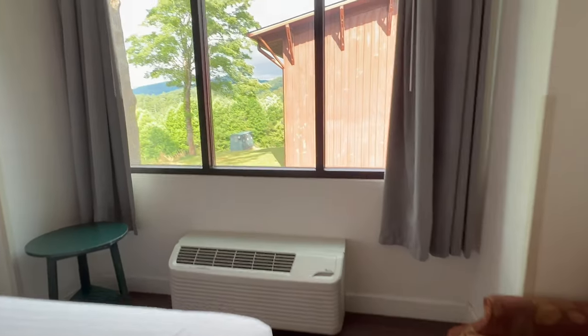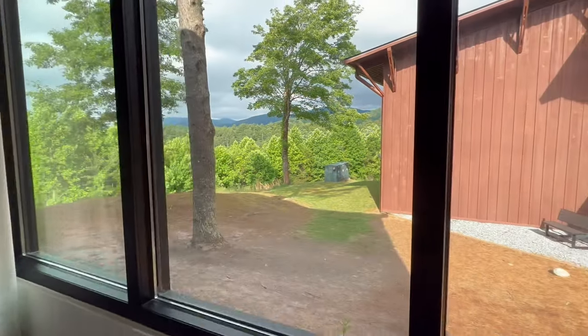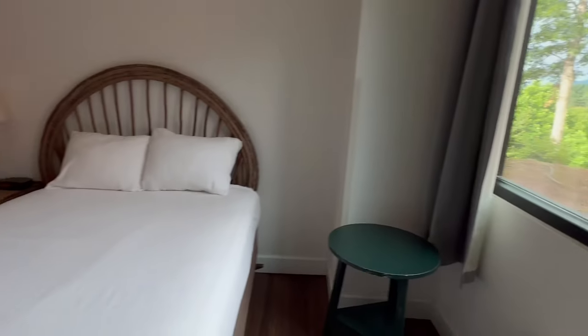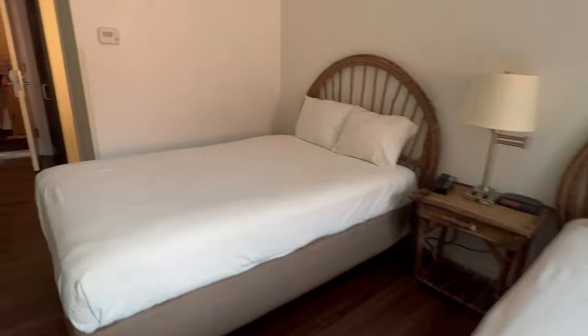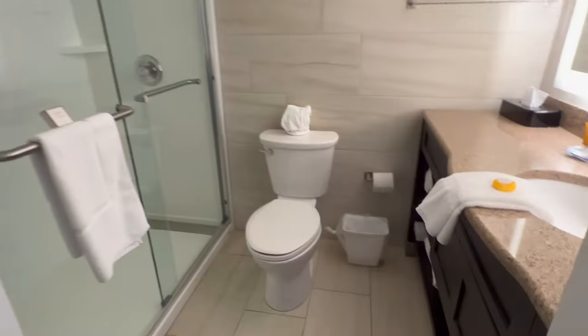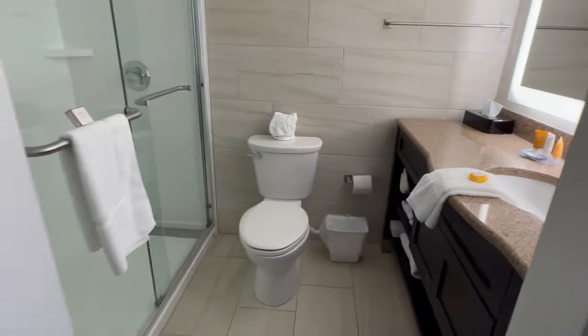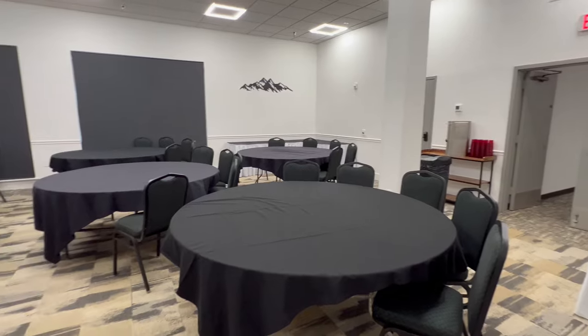This is what a double room looks like with two beds — very similar to a king size room, and again with the mountain views. So, like we were talking about before, if you want that reservation, go ahead and book it, because this is one of the most popular state parks in Georgia with so many amenities.